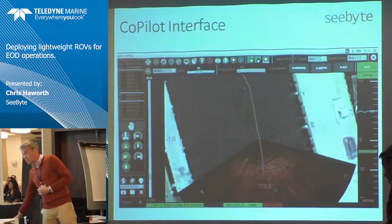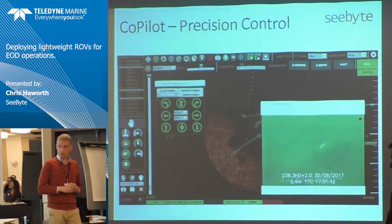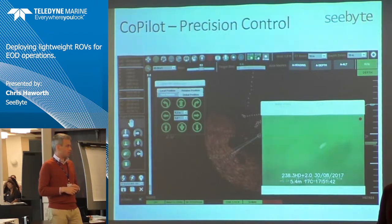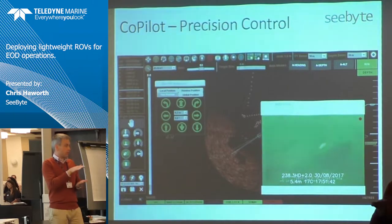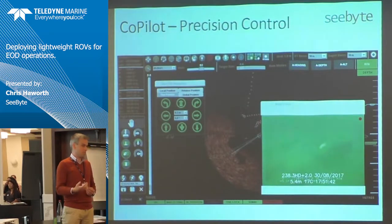Through all of the testing, operators really valued two sets of features. The first I called precision control, but the guys would call it the 'nudge features' — a set of arrows you can program to nudge a certain distance forward or degrees turned. When the system reliably holds position relative to objects, operators told us repeatedly that the ability to nudge 0.1 meters forward is perfect — you can nudge left, maneuver right, and get the platform in position. From our perspective it's one of the simplest bits of functionality, but operators absolutely loved it.